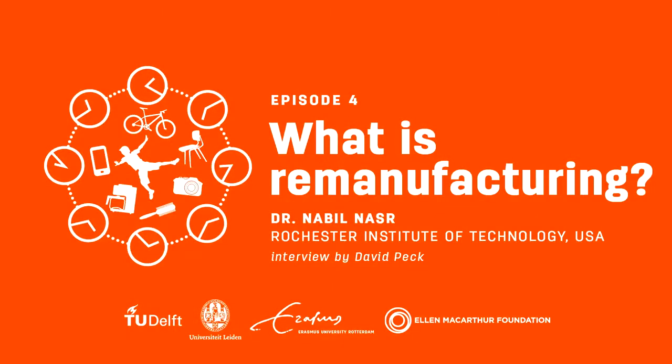The different terms typically refer to different types of work. Starting with repair, you're primarily looking at something that is broken, something that is no longer functioning, and you want to either replace it or repair it to get the product back to a working condition.